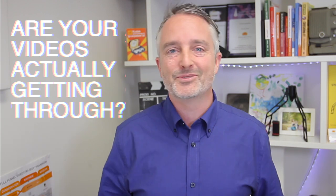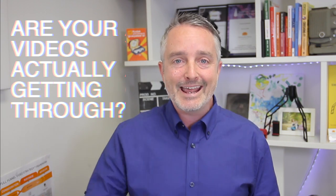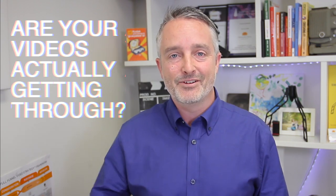When it comes to sending video for sales, prospecting, customer service, or even internal communications, getting your message delivered and even opened or clicked can be the hardest part. So what if there was a way to get a 98% open rate when sending a video? Let me tell you how.